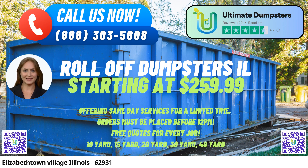Let's dive into the dimensions and usage of different dumpster sizes. The 10-yard dumpster dimensions are approximately 12 feet long, 8 feet wide, and 3.5 feet high. It's commonly used for small-scale projects like home cleanouts, yard waste removal, or disposal of debris from a small renovation.